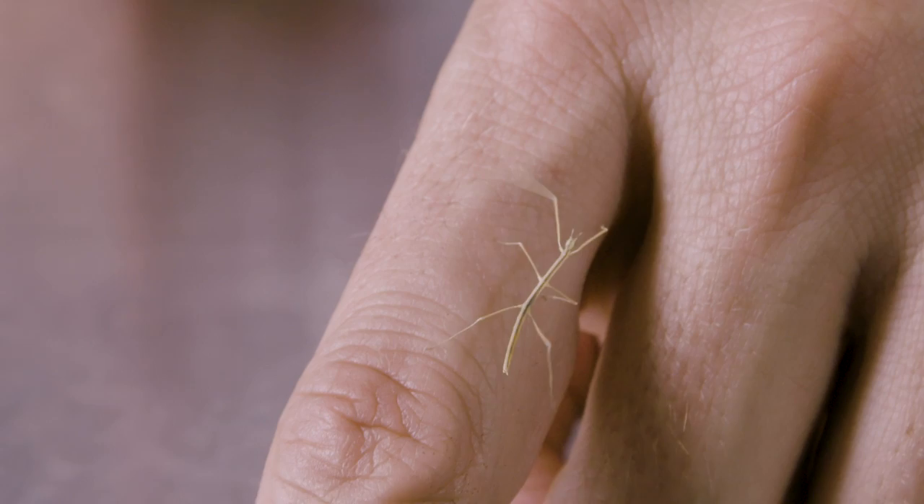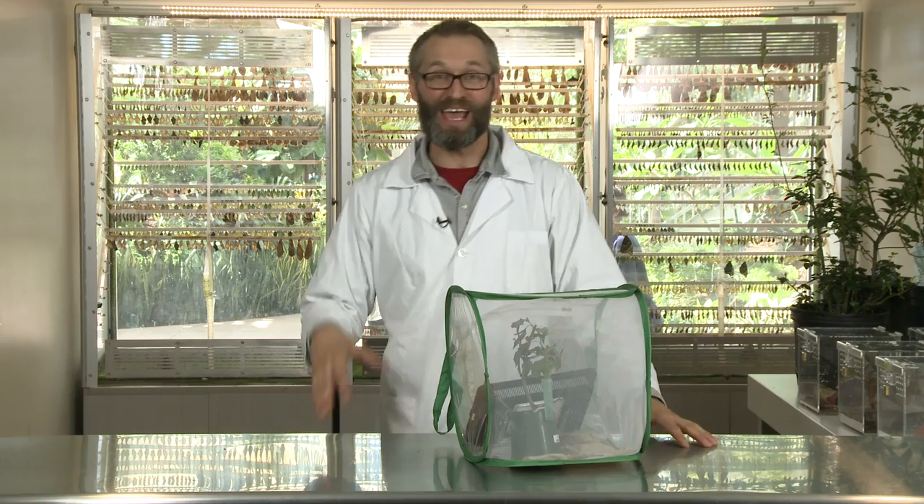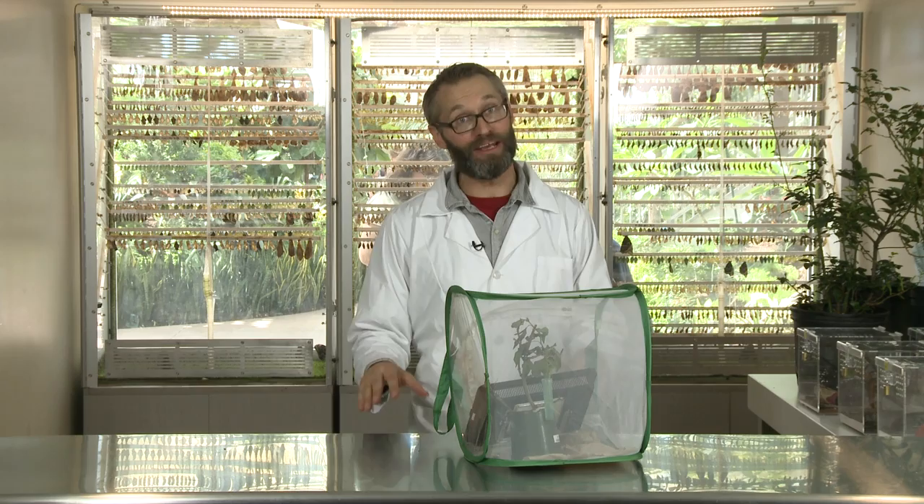Alright guys, that's about all the time we have today. We have seen crazy phasmids from Malaysia, from Southeast Asia, and even from my own backyard here in Utah — super super cool insects. If you liked the video please like it, share it with your friends, and subscribe so that as many awesome people can learn about these awesome insects too. If you've got questions leave them in the comments down below, or better yet just show up in person so we can show you these amazing animals here at the butterfly biosphere. Thanks.